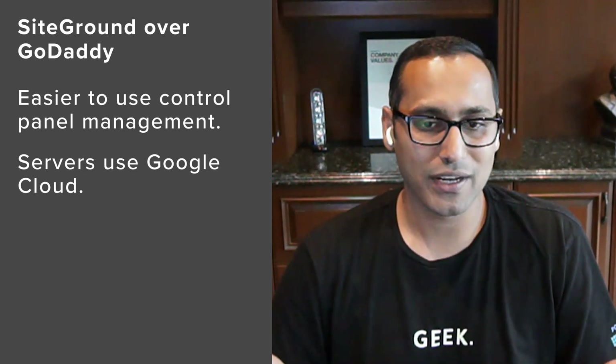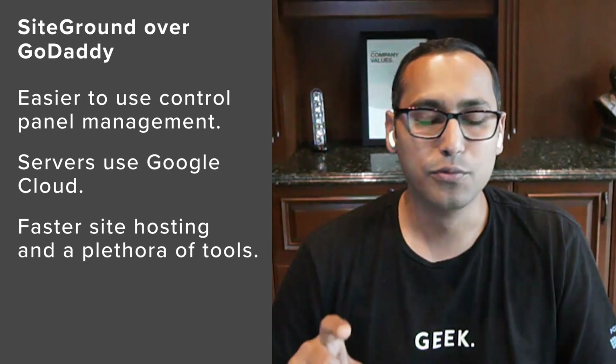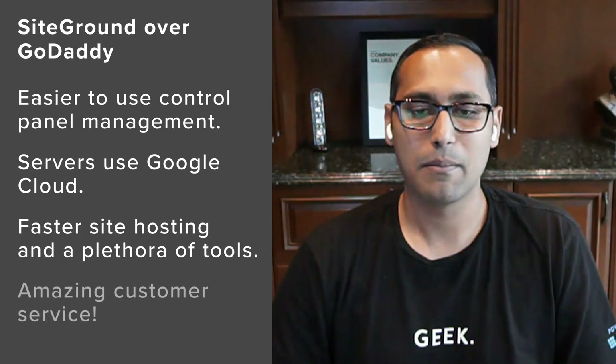Advantages over GoDaddy: really faster website hosting, better for business and e-commerce websites, really easy user interface and website management tools like staging, security, and performance, and by far one of the better support experiences in the industry.